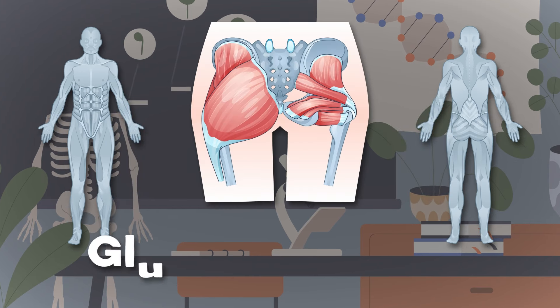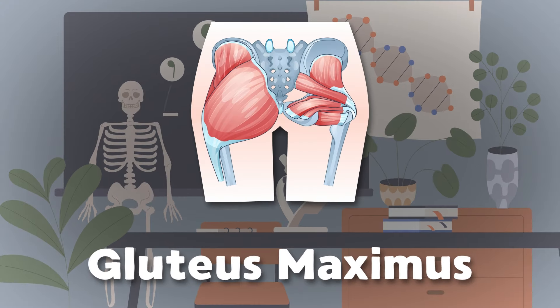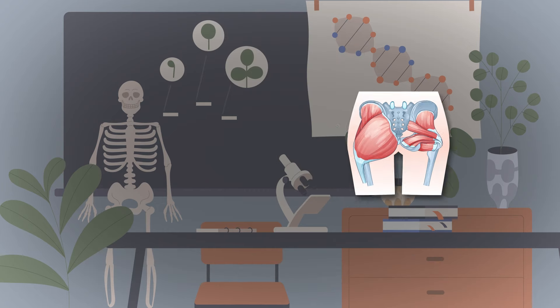Let's look at your gluteus maximus on your rear end. It's the largest muscle in your body — this is true, my friend. It keeps you standing upright and it helps you to ascend.